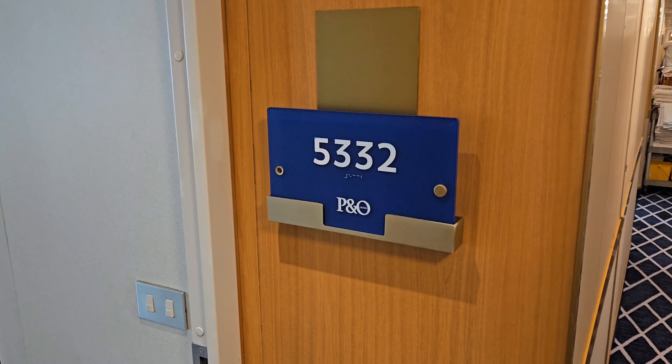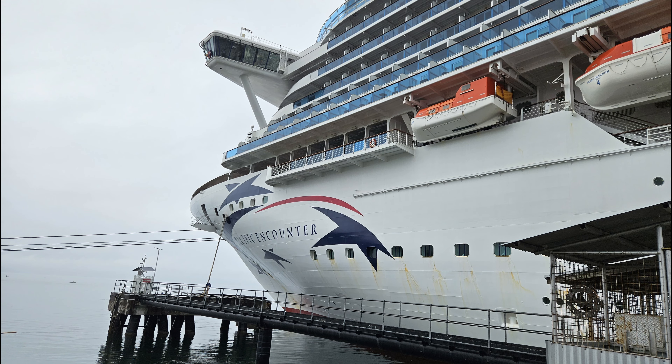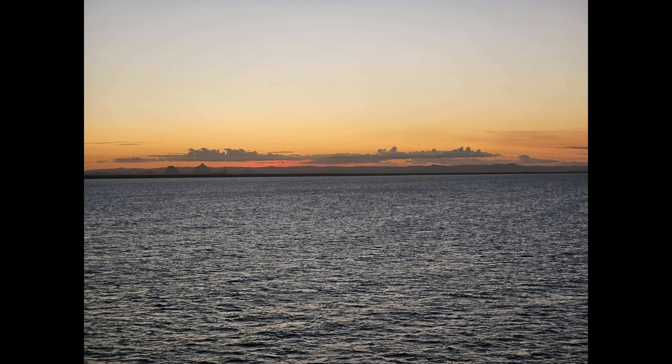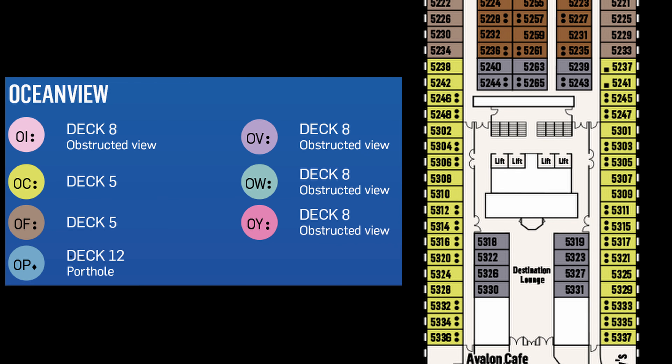Welcome to Cruisy Sea Days. In this video I'll be showing you Cabin 5332 onboard the P&O Pacific Encounter. It is an ocean view cabin located on Deck 5 toward the forward of the ship, near the Destinations Lounge and close to the Avalon Cafe. It is an OC type cabin, so if you're staying in that type of cabin the room will be similar.